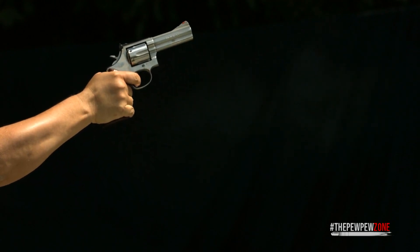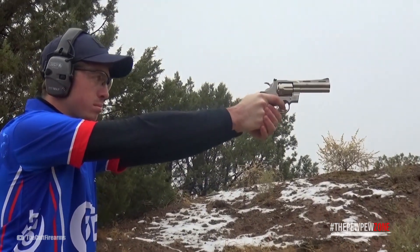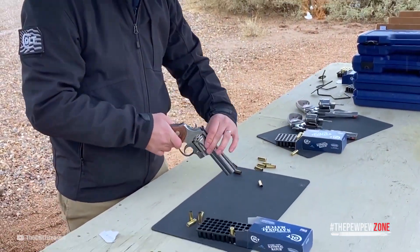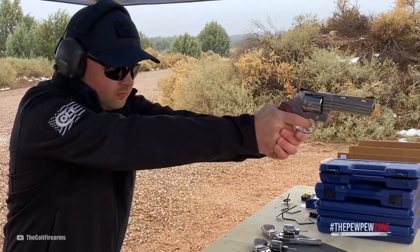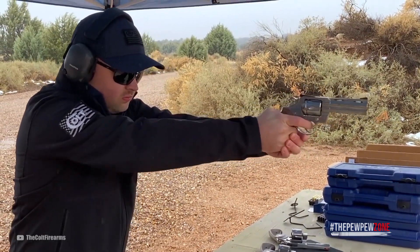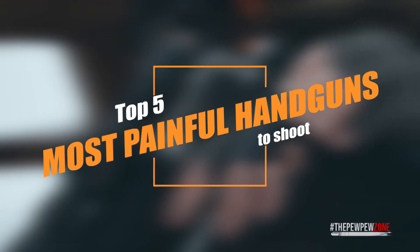Why's that? Because no matter how accustomed I've become to recoil, there are still handguns chambered for specific calibers that I stay away from — the kinds that hurt you really bad no matter how thick your wrists have grown, no matter how big your arms have become, no matter what shooting stance you use. Here's my top five most painful handguns to shoot.